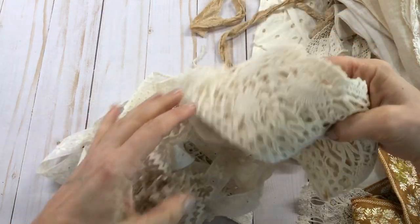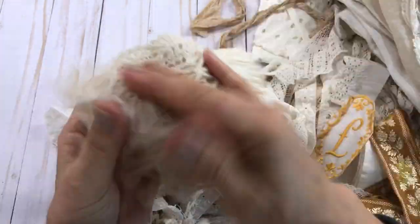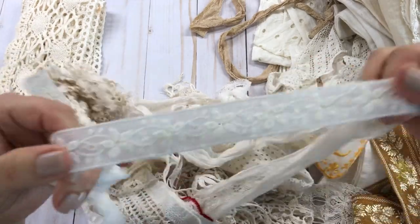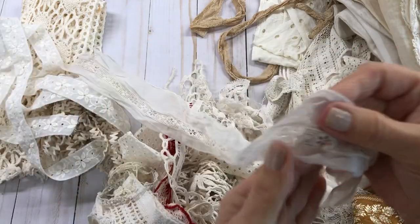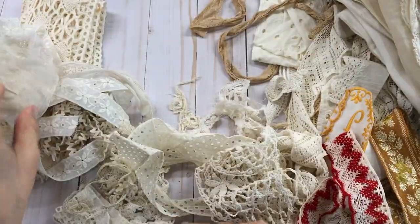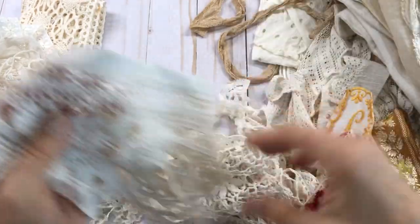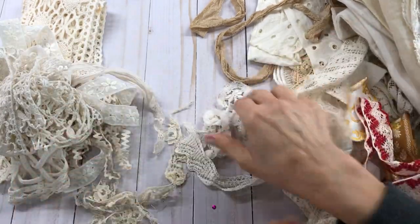This is some of my eBay stuff. Look at all this — I really got lucky and got some really good deals on some of this. Some rick-rack. This beautiful lace here — I love this right here, it's so gorgeous, that's just beautiful. And this is so dainty. I can't wait to use some of this. I love this piece right here — this will be really pretty.